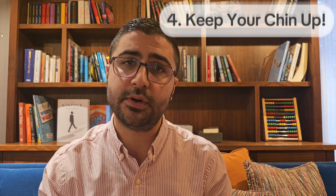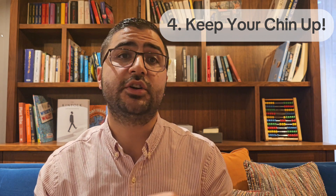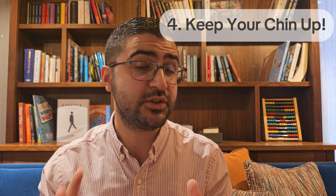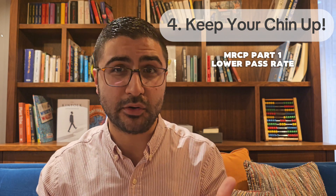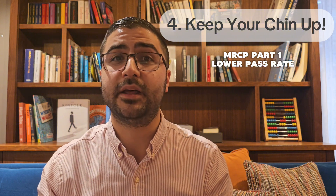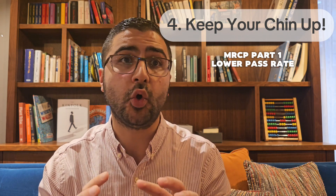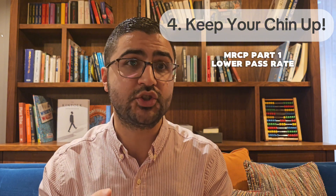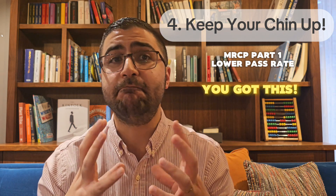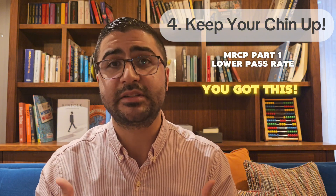Finally, keep your chin up. By the time you take this exam, you've gotten into and past medical school. You've started working as a doctor and done many long and stressful on-call shifts. You've already passed your MRCP Part 1, which has a lower pass rate compared to Part 2, so your odds of getting through MRCP Part 2 are quite good. Remember that on top of a very busy work schedule, you're expected to study for and pass these membership exams all in your own time. If it feels like it's too much, it's because it probably is. You're very intelligent and hardworking to have made it where you are now. Maybe those around us don't really understand the struggle, but I do because I have been in your shoes.